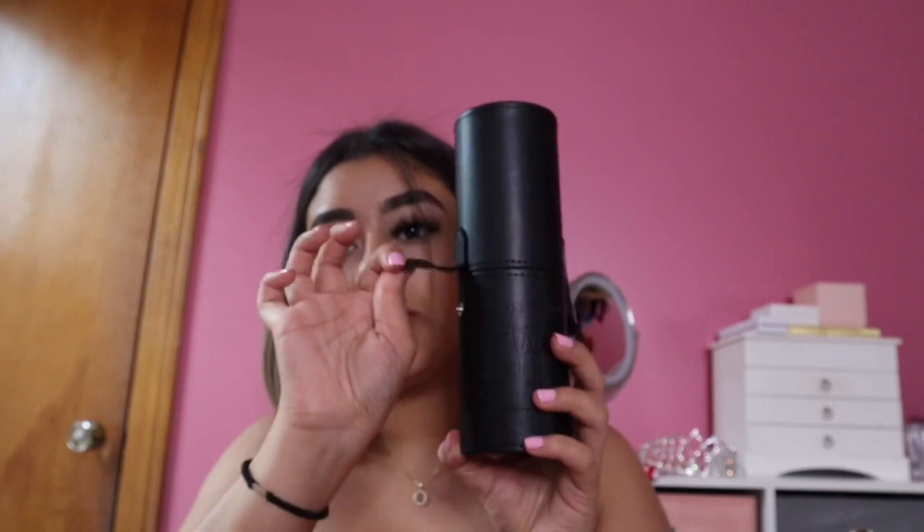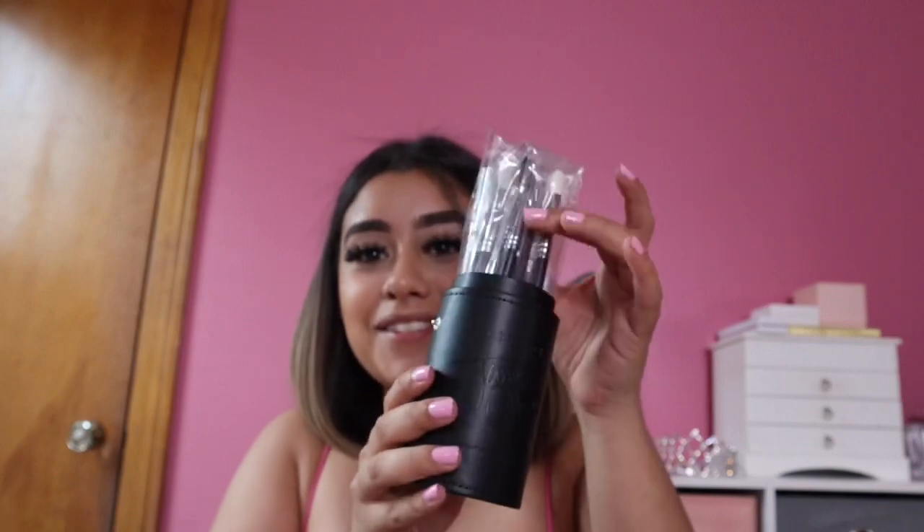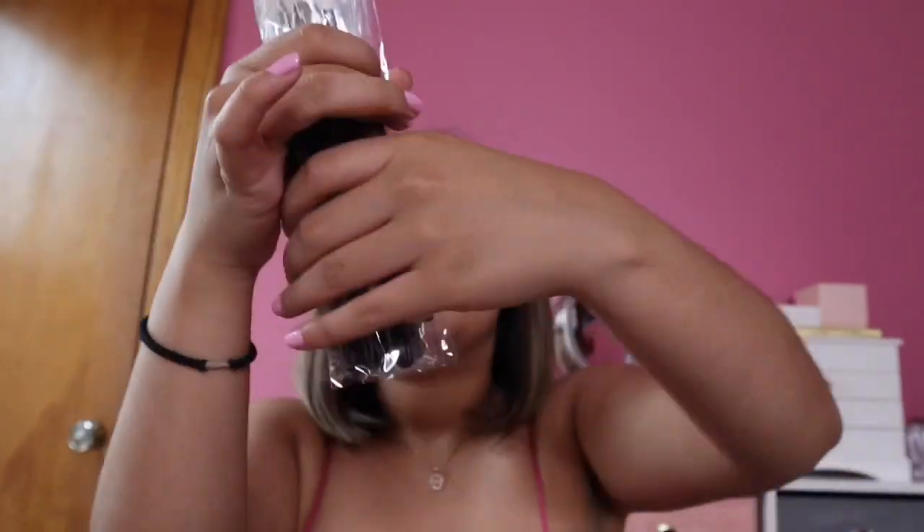So I got the Morphe x James Charles eye brush set — 'Unleash your inner artist.' You unbutton it and the brushes come in this little setup, individually packaged. My uncle was like, 'They're literally the same as the other ones.' I don't want to take them out of the paper yet, but this is basically what it would look like. I had a really hard time opening this — maybe I shouldn't close it.